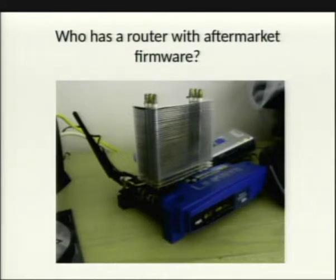Who has aftermarket firmware on their router? OpenWRT? DDWRT? Tomato at all? Anybody on Tomato?